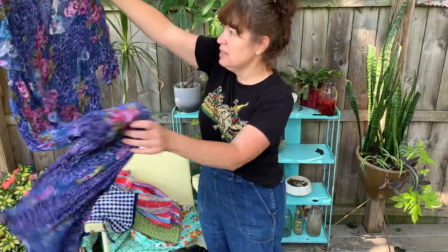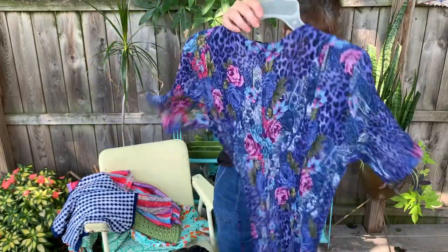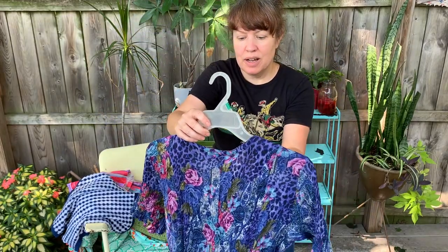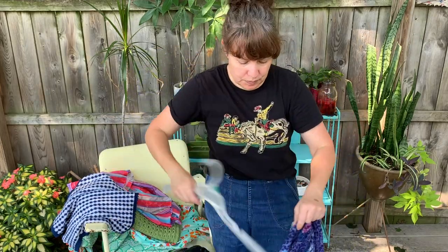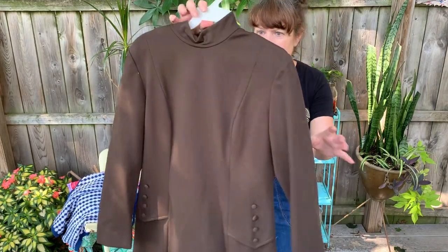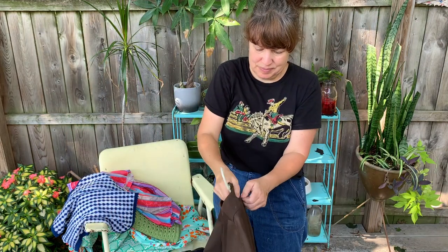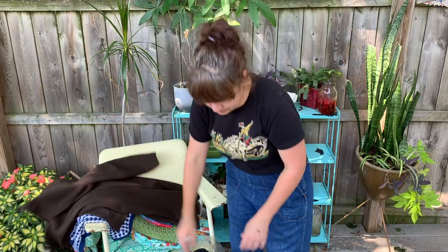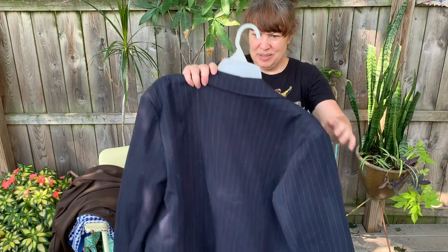Okay, this looks like a 90s dress - maxi length, and it has a tie back. It's got that crinkle fabric, it's 100% rayon and made in India, and the tag is American Angel. And oh, a cute little 70s - or 60s, 70s - dress. They sure did love their brown colors in the 60s and 70s.